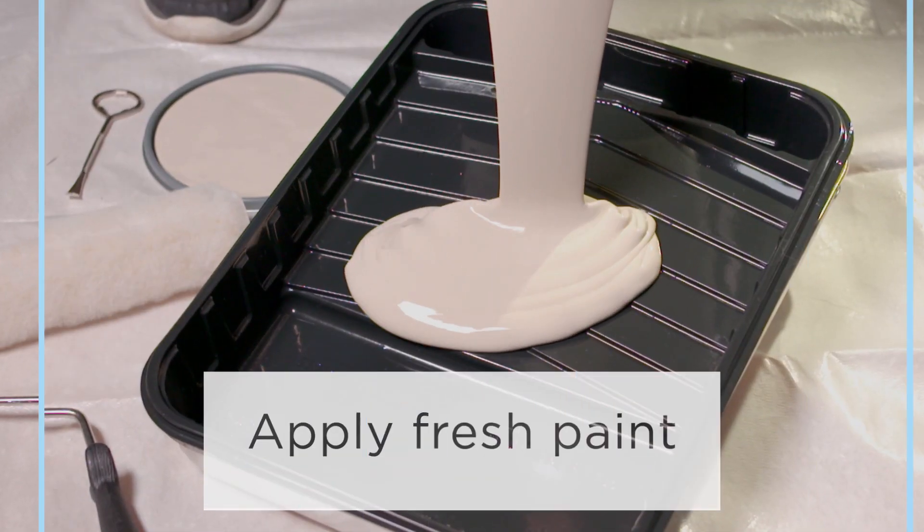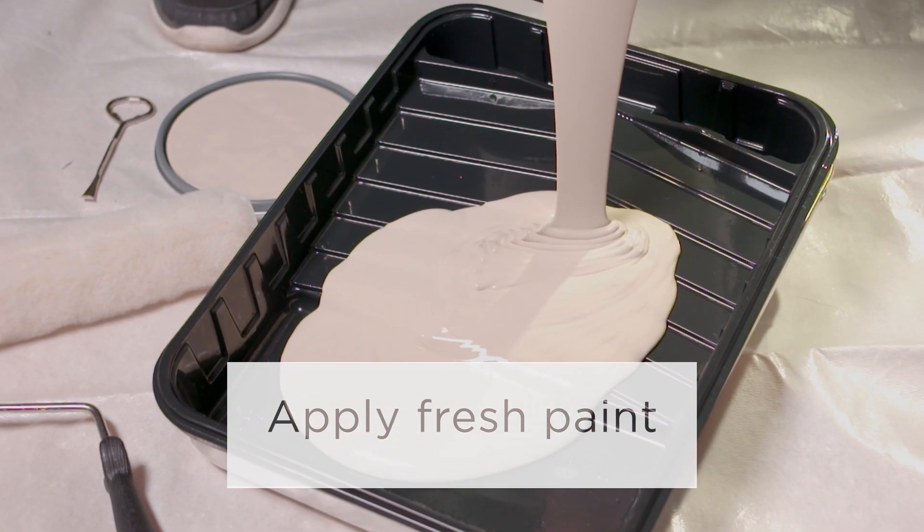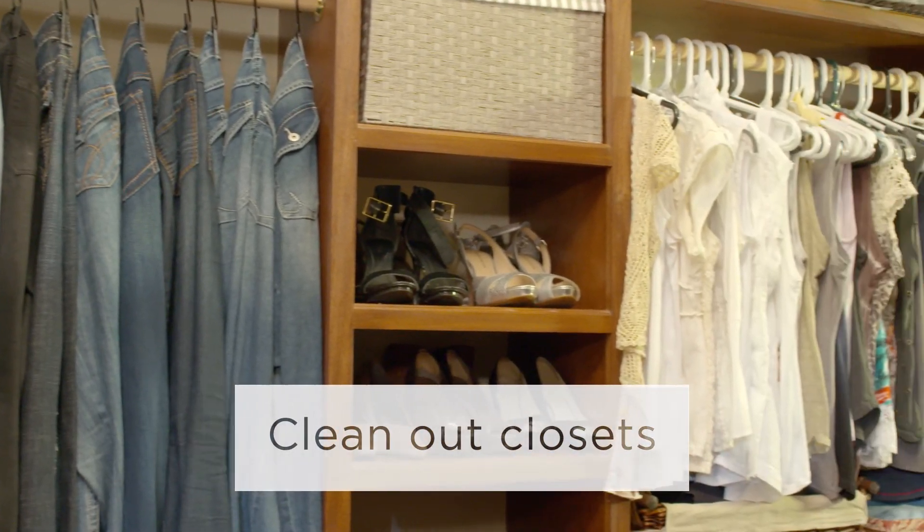A new coat of paint freshens any room and can totally transform a space. Clean out all of your closets and show the storage possibilities.